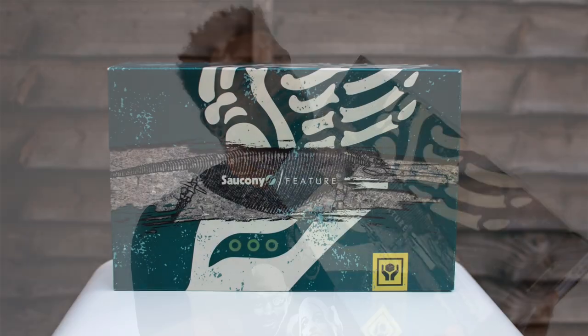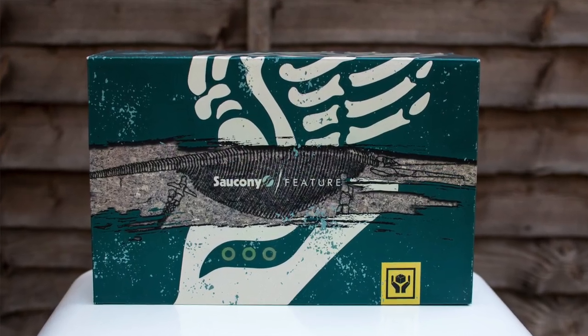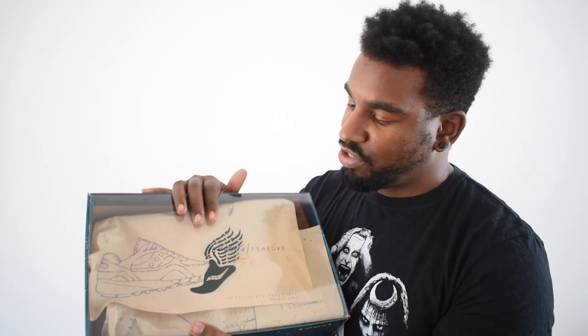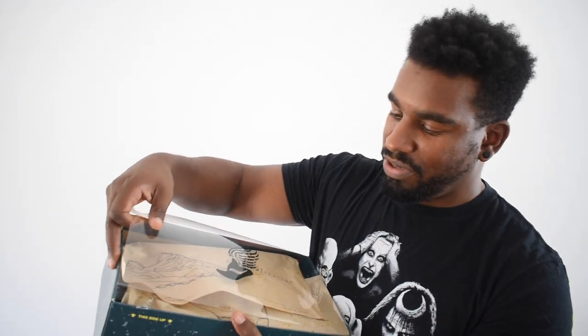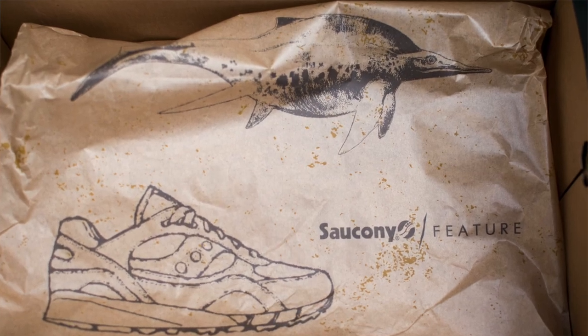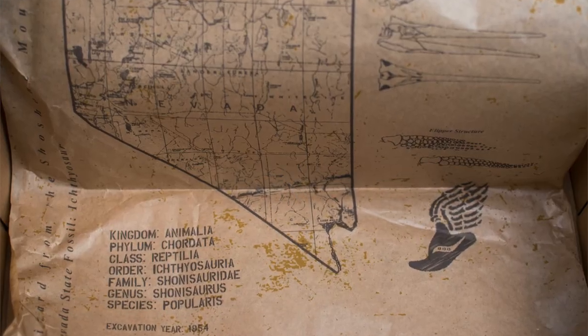I've got it in a UK 10, which is my size for every Saucony and fits me perfectly. The box says Saucony and Feature on it. So let's open it up and see what's inside. It's got that plastic insert you get with Jordan 11s, which is nice for protection. Then this paper here is dope — it's got a picture of the Saucony x Feature collab, and here it's got a map of Nevada. What a nice touch. Loads of little dinosaur information on it as well. That is fire.